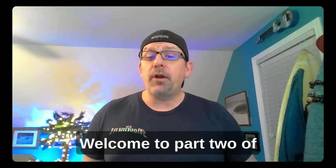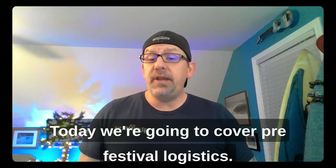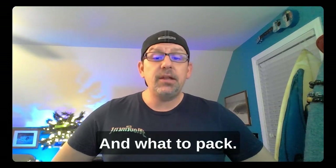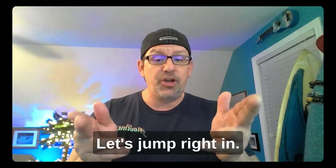Hey CrowdVibers, welcome to part two of this tutorial series called How to Prepare for a Reggae Music Festival. Today we're going to cover pre-festival logistics, including your festival checklist and what to pack. I divided the checklist into two sections: know before you go, and research you should do before you arrive. Let's jump right in.